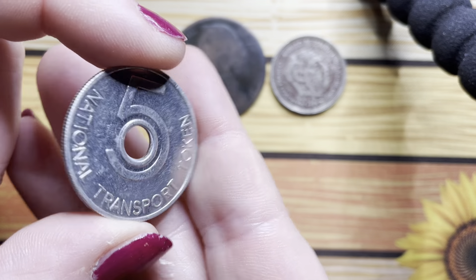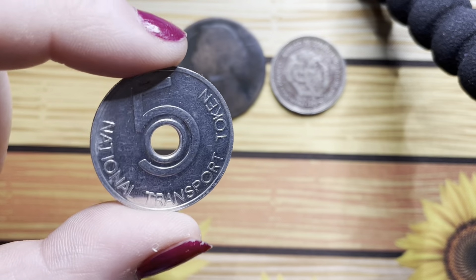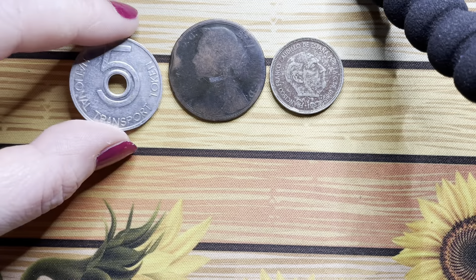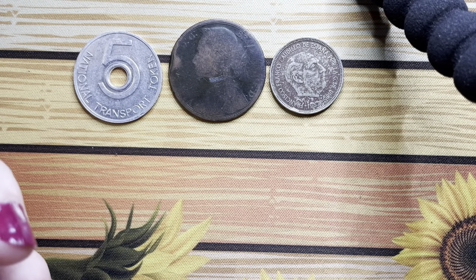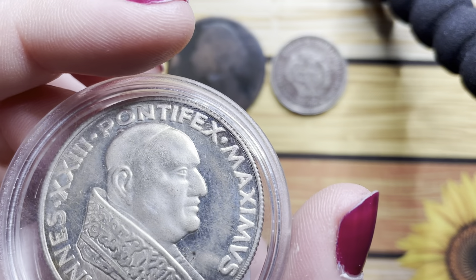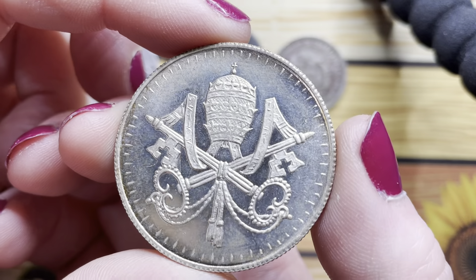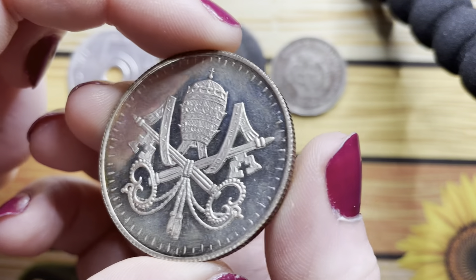I got this national transport token with a five on it. I've been collecting these tokens, as you may have seen on the last few videos — this was just one I hadn't got, so I picked it up. This one cost four pounds. It's got some really nice toning around the edges and it's a really nice design.